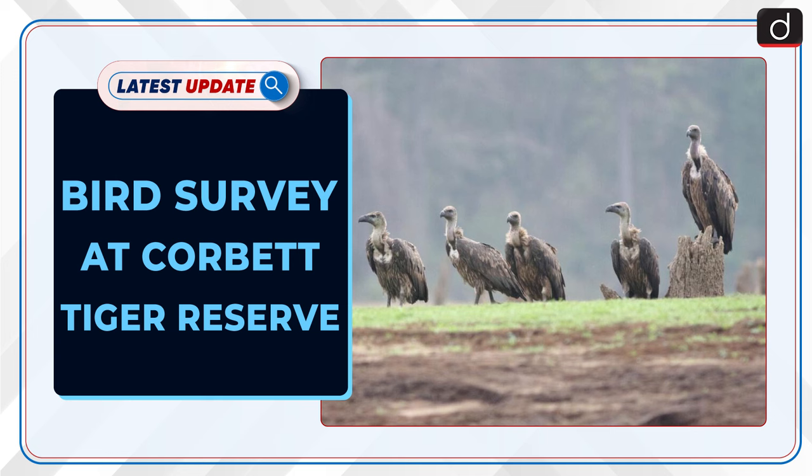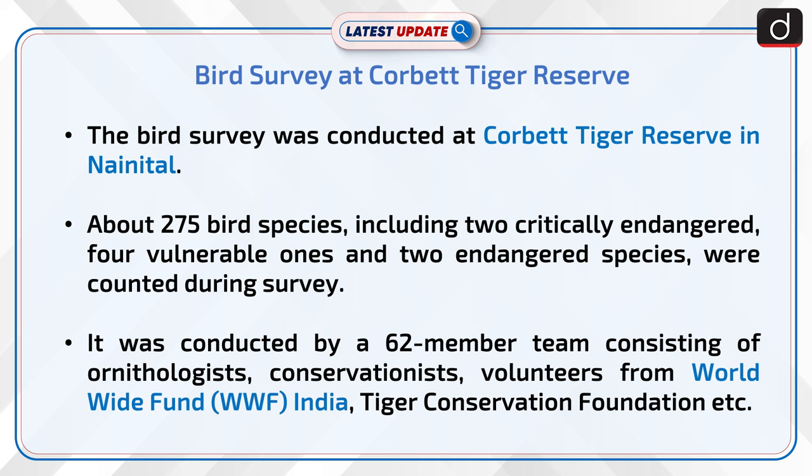Welcome to the latest update program. The topic of discussion is the Bird Survey at Corbett Tiger Reserve, which was conducted in Nainital. About 275 bird species were counted during the survey, including 2 critically endangered, 4 vulnerable, and 2 endangered species.